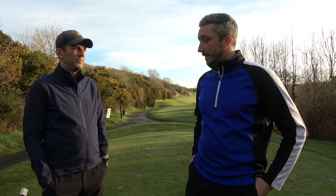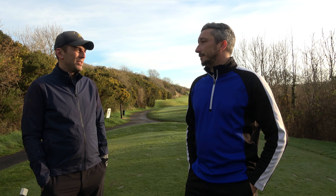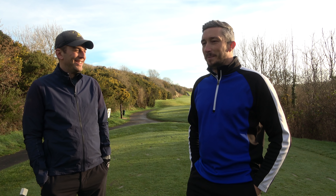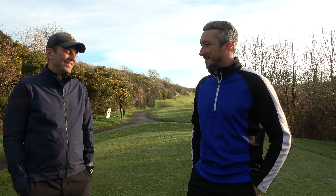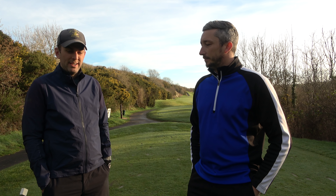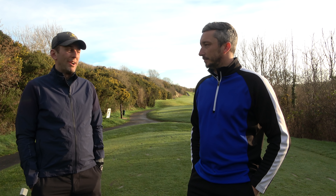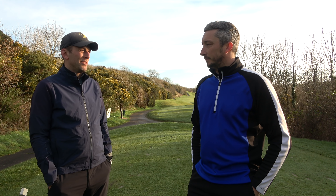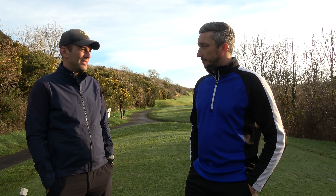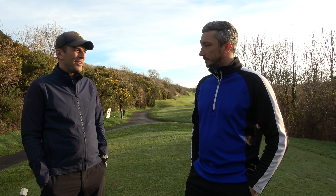Miles and his partner made it to the semi-final of the foursomes at his club. His partner is a very good putter — putting may be another lesson. Hitting driver straighter has helped them a lot. Miles had the round where he played to 11 over, and last week he played to four over through ten holes before having to stop. It's coming together slowly but surely — there are days when it clicks.